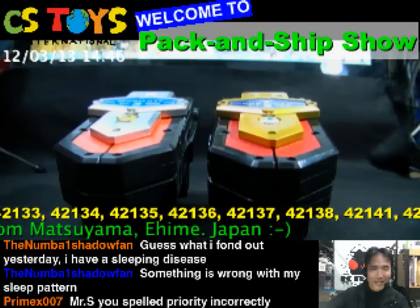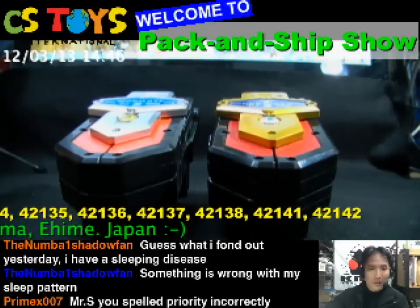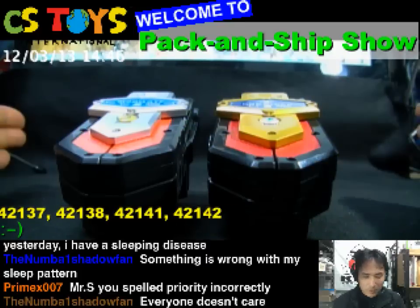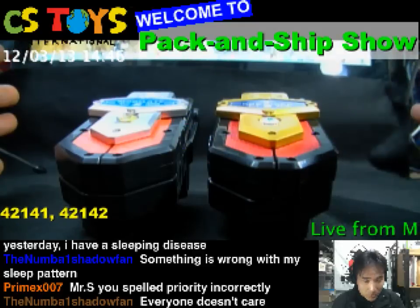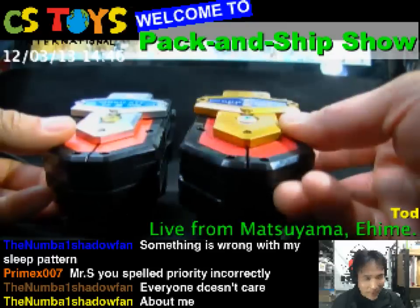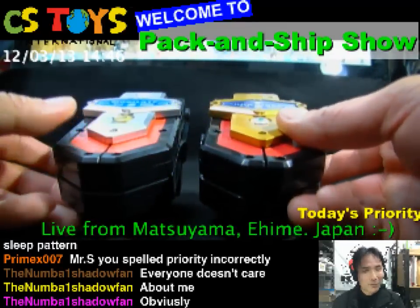Hi everyone, thanks for joining. This is CSU International and good to see you again. Today we are going to compare all the differences between the mobile rates and the new version of the Legend mobile rates. So we found the original mobile rates, and I'll show you how that is different.